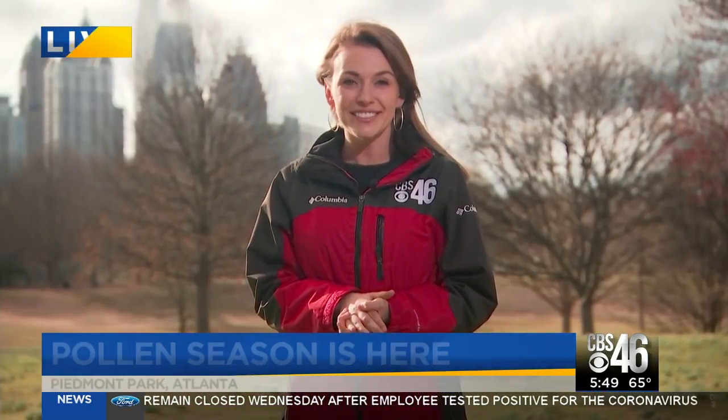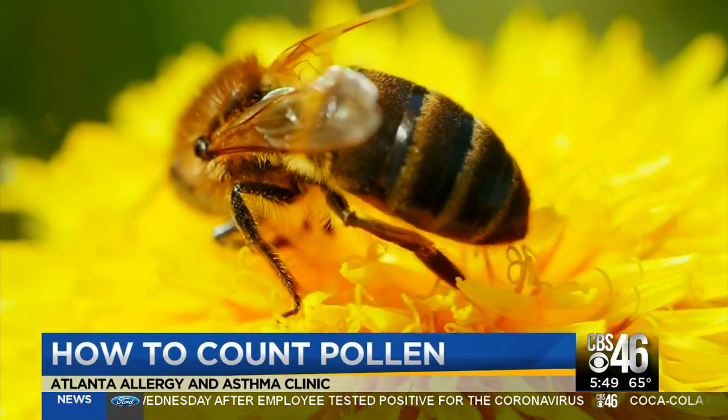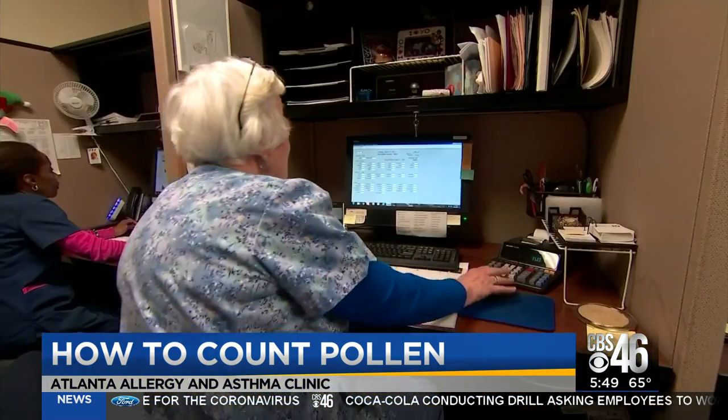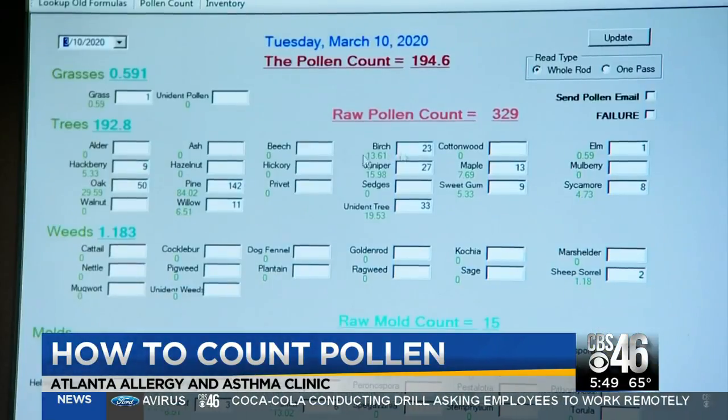It's actually a scientific and very precise process to produce an accurate pollen count. We went over to the experts at Atlanta Allergy and Asthma Clinic to see how it's done. It's springtime, which means you'll start seeing the pollen count every day. But how do you count pollen? Well, just ask Marie — she's been counting pollen since 1983.